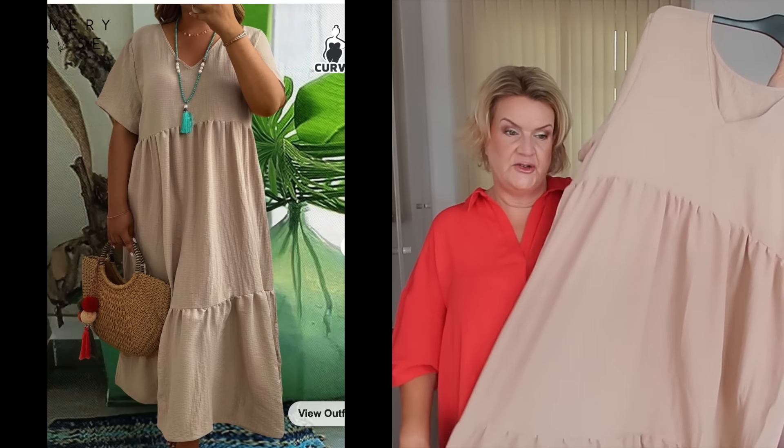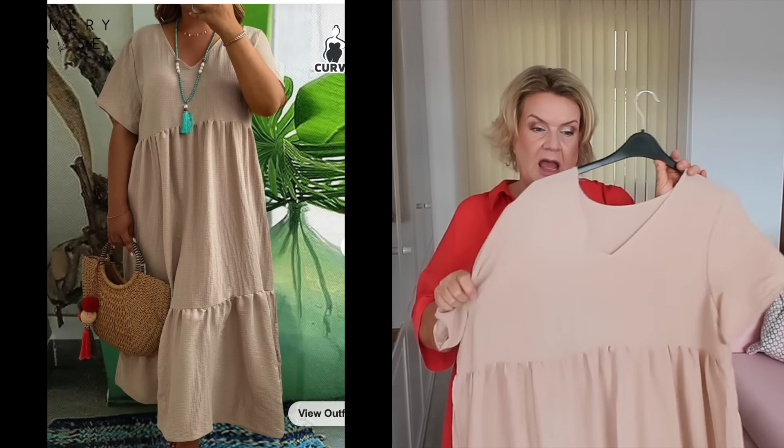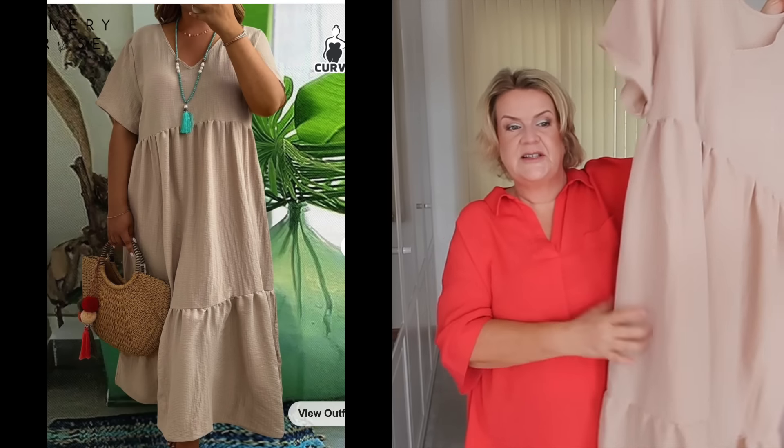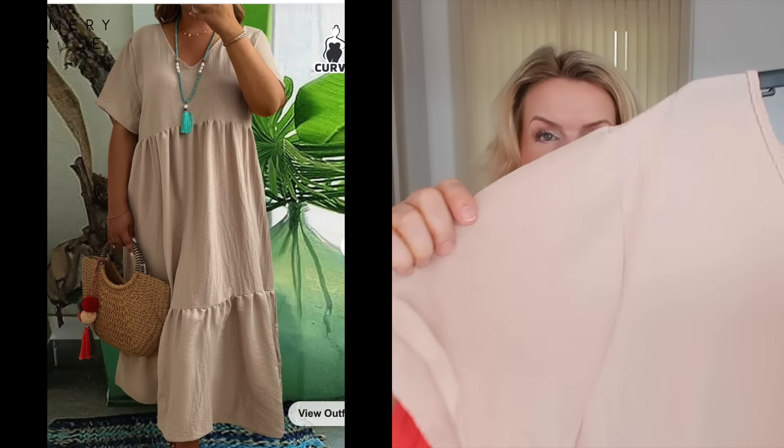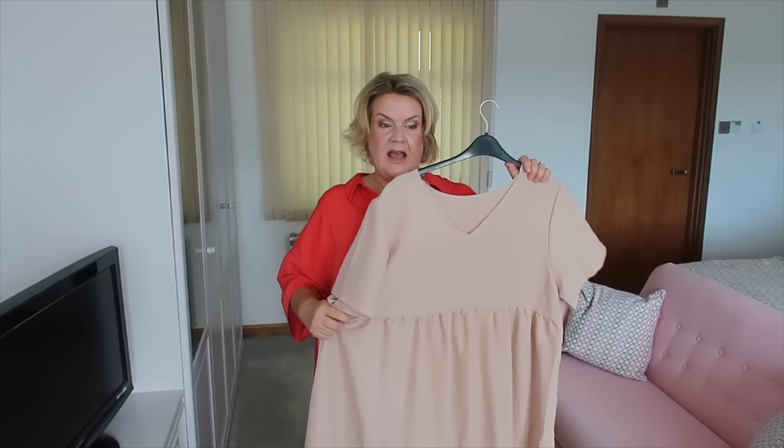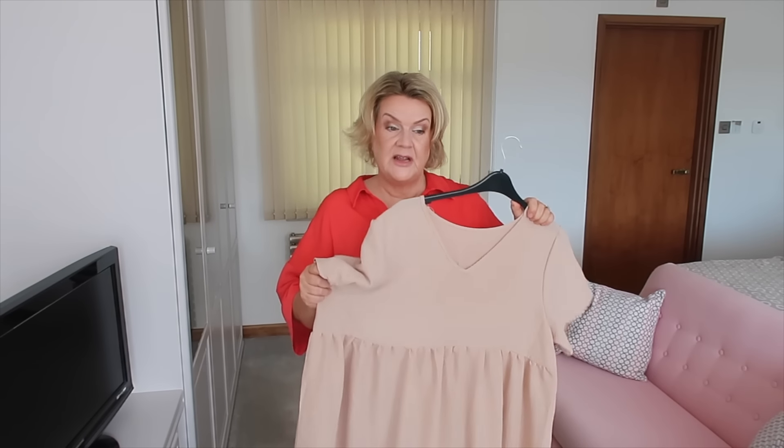It's got a short sleeve, a v-neck, it's tiered, a nice length, and it's got a little bit of texture in the fabric and a little bit of stretch but not loads. I've got lots of summer dresses that are bright colorful colors and I wanted something just a little bit neutral, so I picked this one out. I certainly like it before it gets on me, so let's hope I like it equally when it is on me.